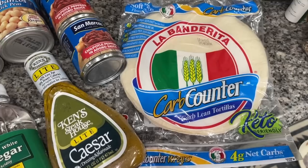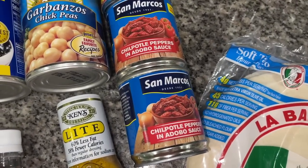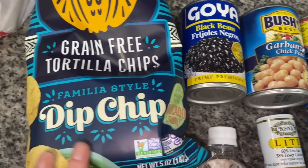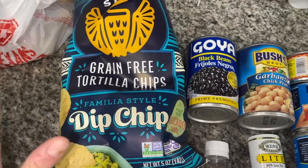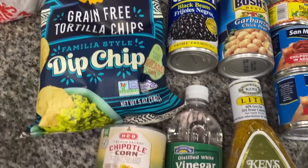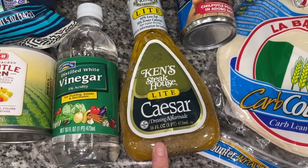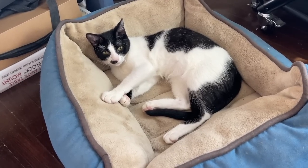I also got diced bell pepper, parsley, shallots, green onion, and some hearts of romaine. Over here we've got some carb counter tortillas, chipotle peppers in adobo sauce, chickpeas, black beans, some grain-free tortilla chips from Siete — they had a coupon so I decided to try them — some chipotle corn, vinegar, and lastly some Caesar dressing. That is the grocery haul!